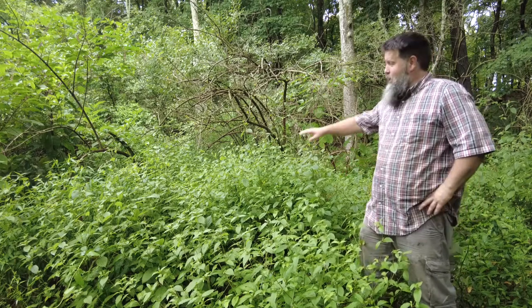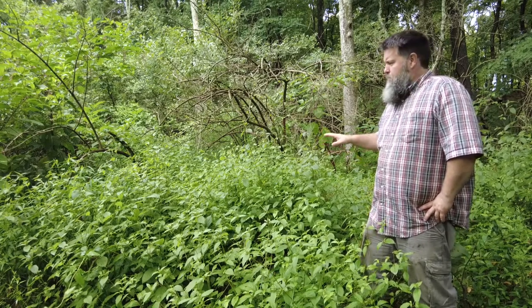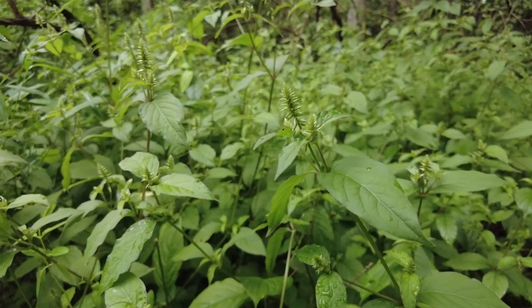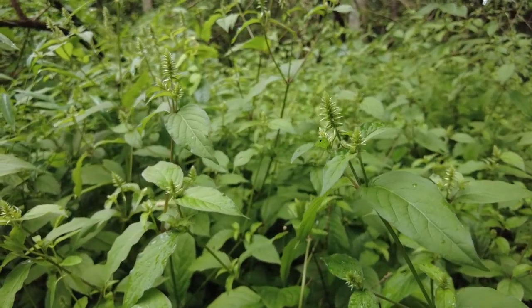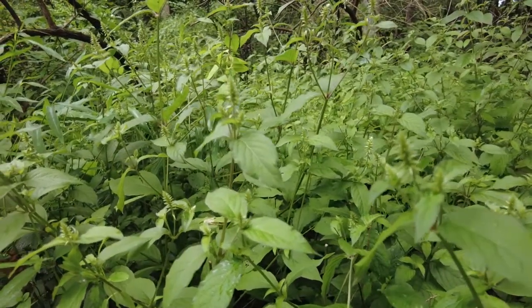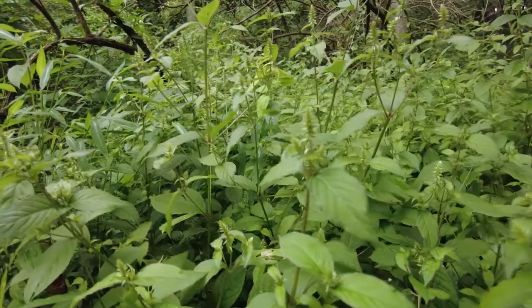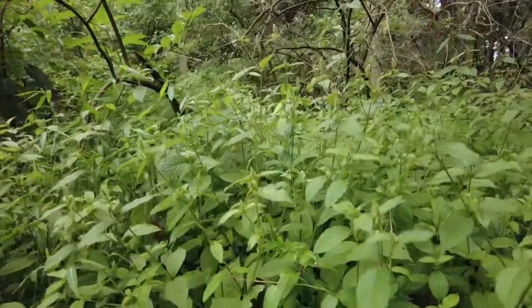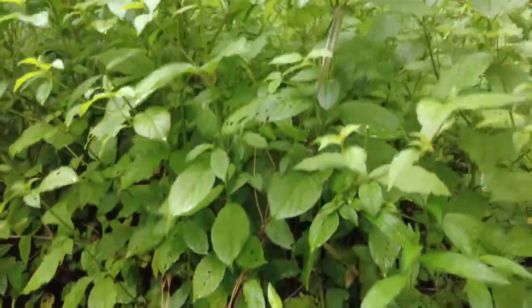It grows tall — you can see here it's already four to four and a half feet tall, and it's just starting to flower in early August. The younger plants tend to have a single stem. When it gets a little bigger, we often see multiple stems coming up from a single plant, and that's really when it gets robust. You can see all the little bottle brush flowers on it, the red nodes, and the dense growth of this plant really loaded in here.